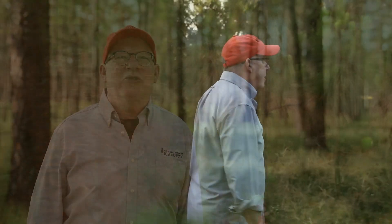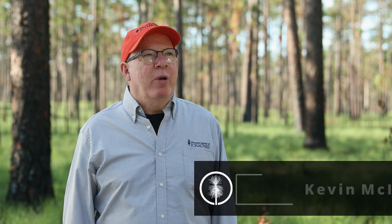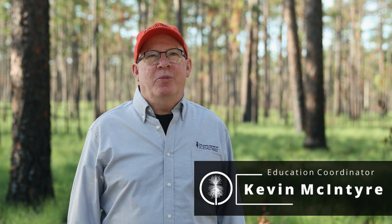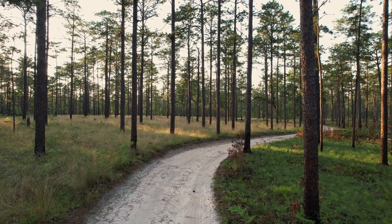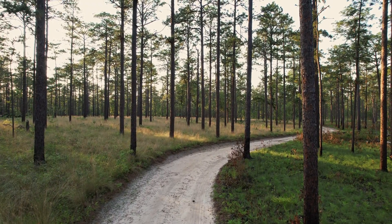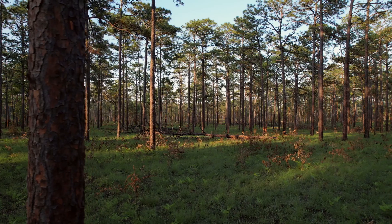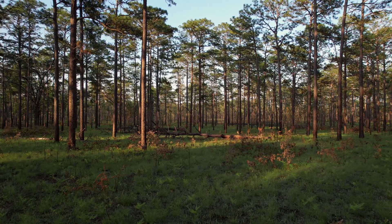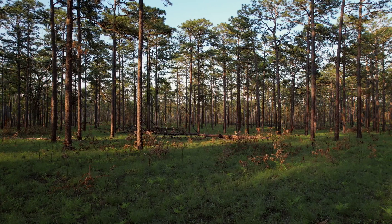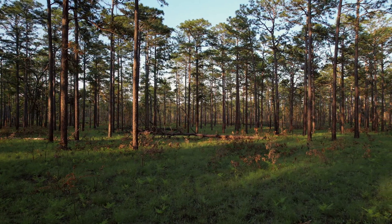Hi, I'm Kevin McIntyre with the Jones Center at Itch-A-Way, and we are in one of my favorite places on the property. This is called the Turkey Woods. One of the most important conservation values of Itch-A-Way is the extensive second-growth longleaf pine woodlands we have here, much of which has native ground cover like you see here, dominated by wiregrass.